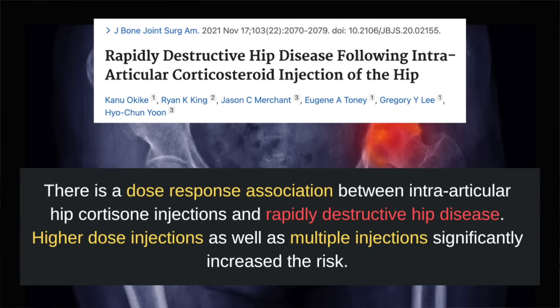To make matters worse, recent studies have unveiled a concerning association between cortisone injections and rapidly destructive joint disease. This is characterized by progressive joint space narrowing, osteolysis, and collapse of the joint architecture. This study found a dose-response association between intra-articular hip cortisone injections and rapidly destructive hip disease.